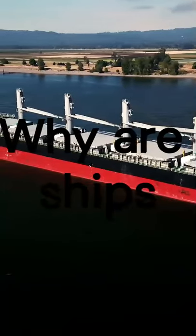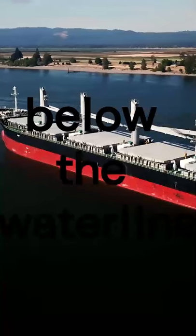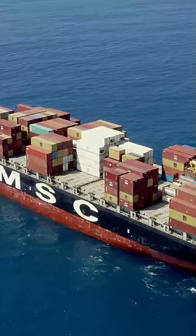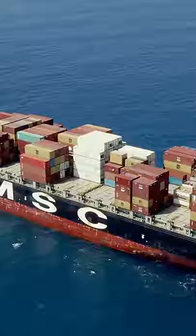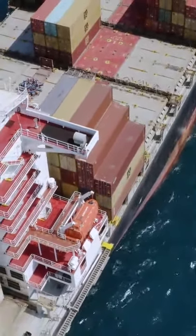Why are ships painted red below the waterline? Most ships are painted red below the waterline with a special type of paint called anti-fouling paint, which stunts the growth and attachment of barnacles and other marine organisms to the bottom of the ship. The paint is red because of the high concentration of copper oxide or lead that it contains.